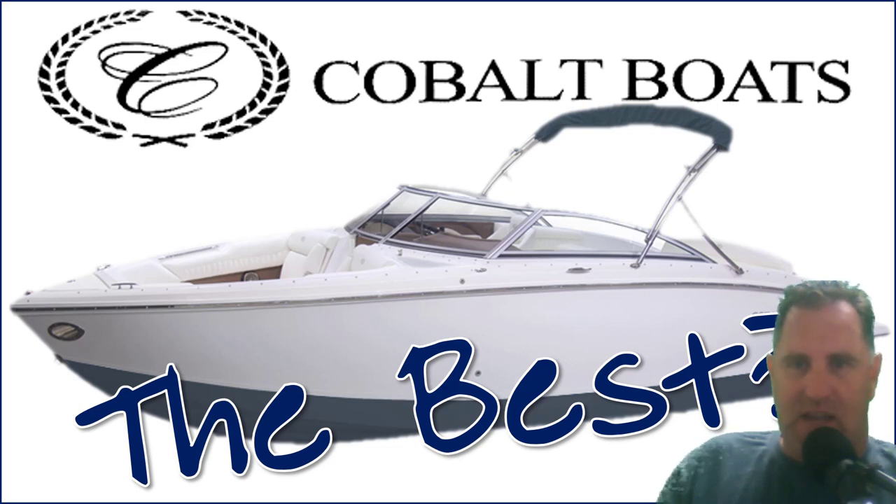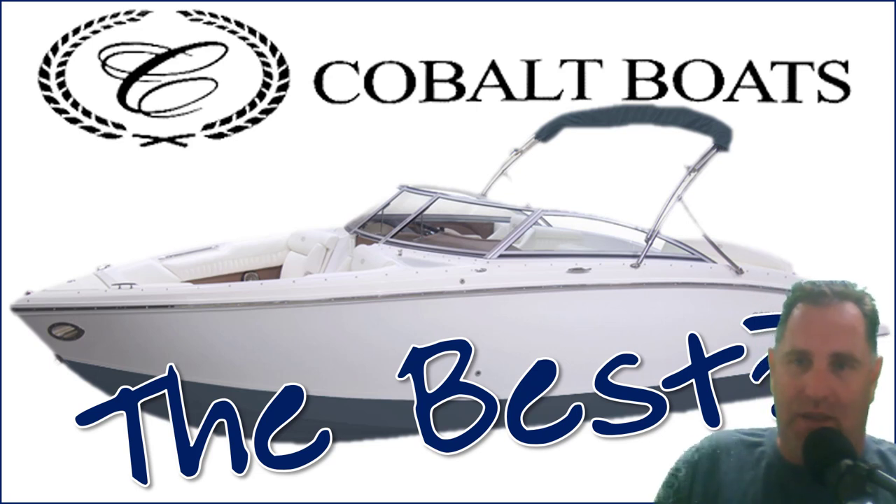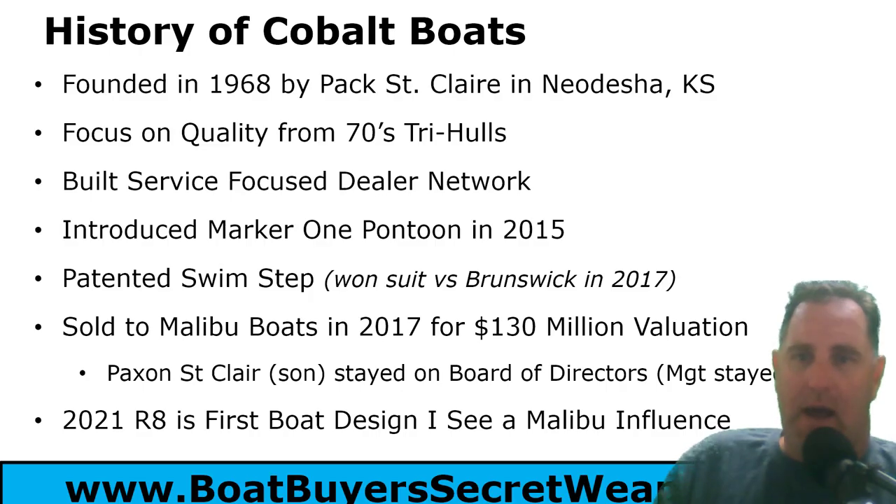Welcome to the Boat Buyer Secret Weapon series. I am your host Captain Matt, and today we're talking Cobalt Boats — the question being: are they the best bow rider family bow rider with a stern drive for the lakes out there? A lot of people would say yeah, they absolutely are. So let's dive in.